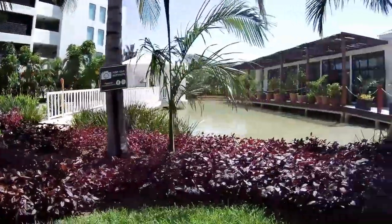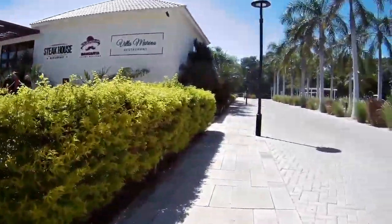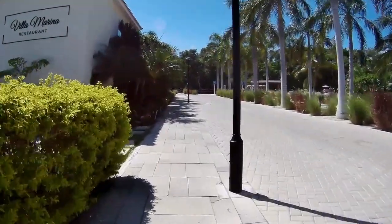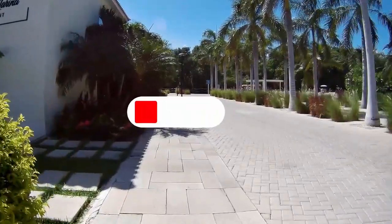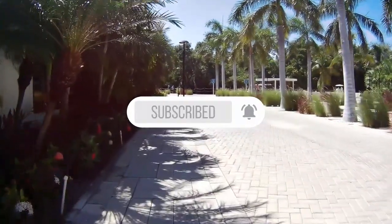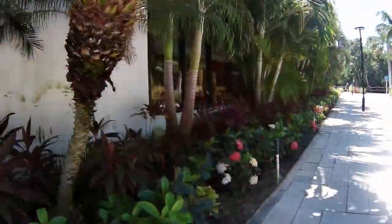Do me a favor — if you get value out of this and enjoy the content, please go ahead and hit the subscribe button. That way you'll get notified when I release another video, and subscriptions help as well. Thanks.